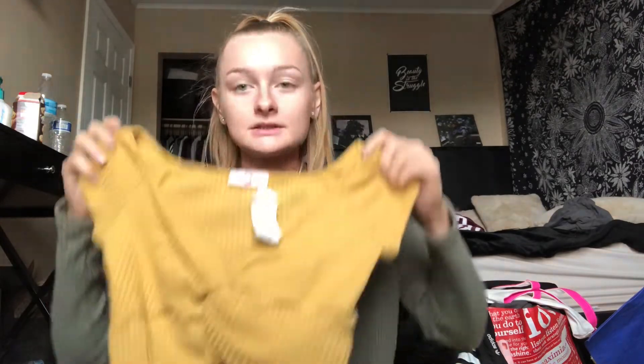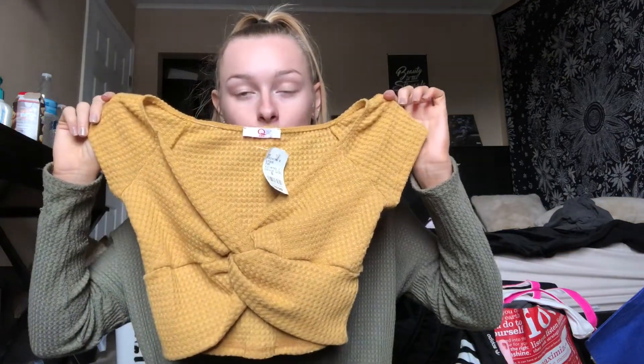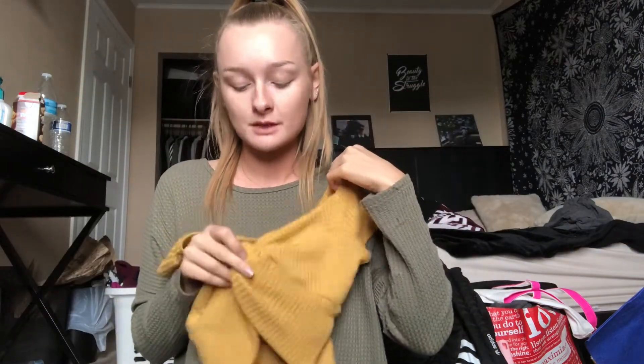The next place I went was just a store in the mall called Q. I got this yellow top — it goes pretty high up, but I feel like with high-waisted shorts it would be okay. I thought it was cute just for summer or like a festival or something, and it was only $10.